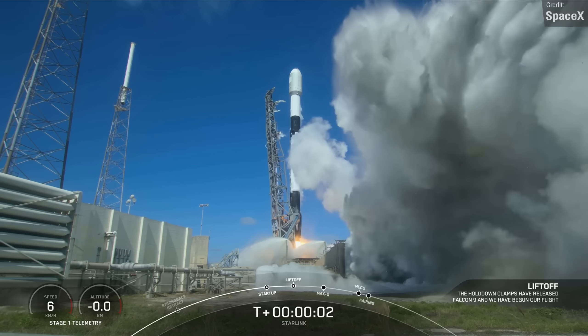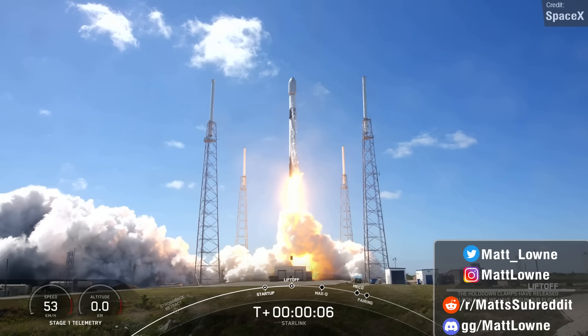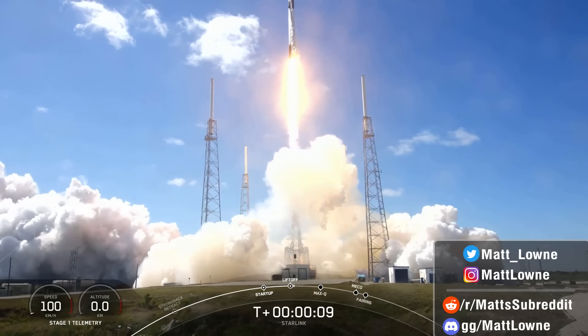Welcome back everyone to another episode of Space This Week. This is the show that I release every Monday to keep you in the loop about space news, and we've once again got a lot to talk about.